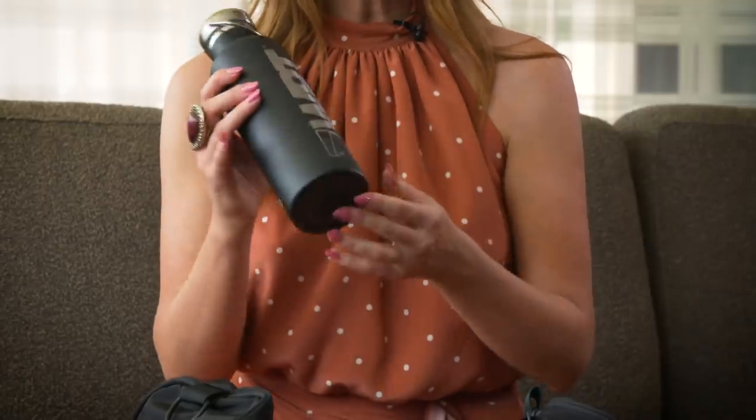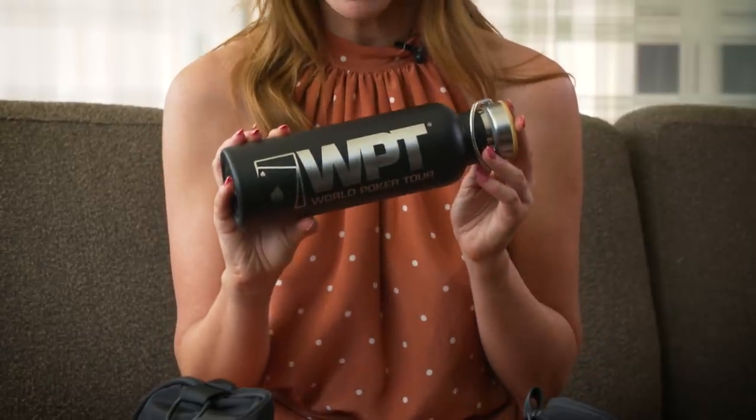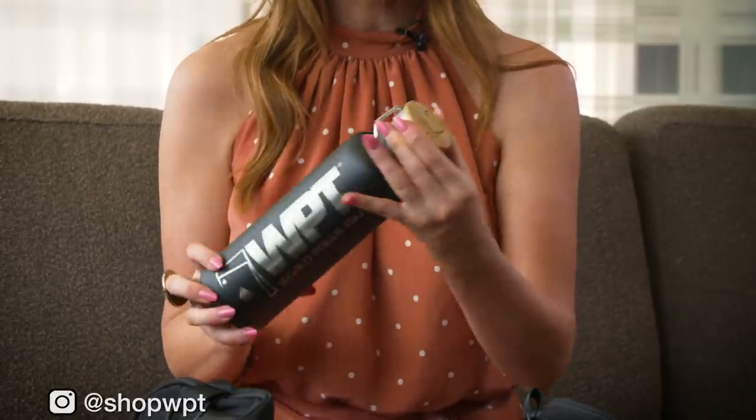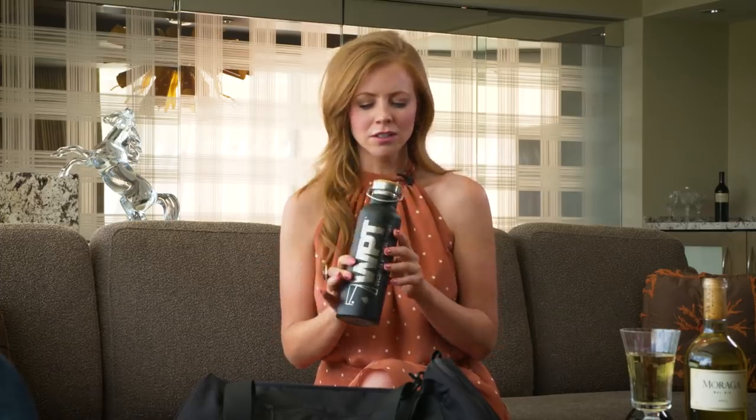It is so important to stay hydrated when you're playing poker, or at all times. This is a great way to do that — it's from Shop WPT, official World Poker Tour merchandise. This is such a great quality bottle; keeps your water fresh, clean, and cool. You've even got your pocket aces with you to get ready for your game.